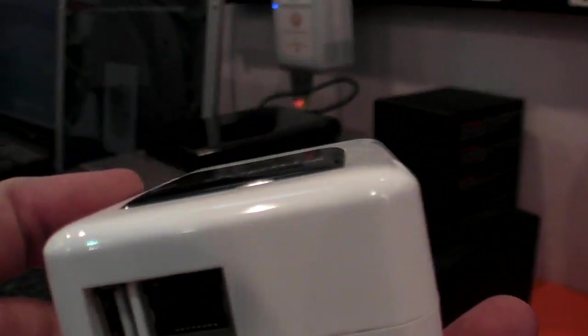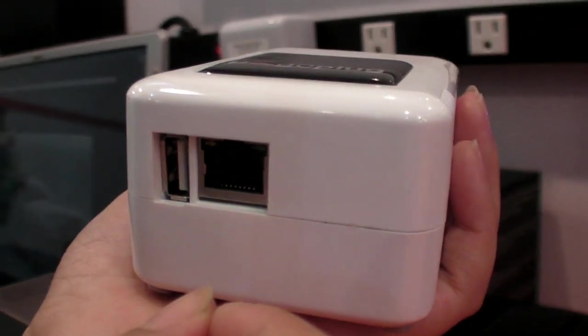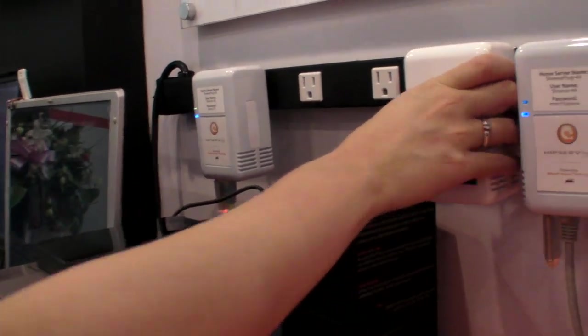Can you explain what you would do with that, for example? For the Pogoplug, you would take a direct-attached storage device, plug it into the USB port, connect an Ethernet cable, plug it into a router — co-locate it next to your router — and plug it into a wall.